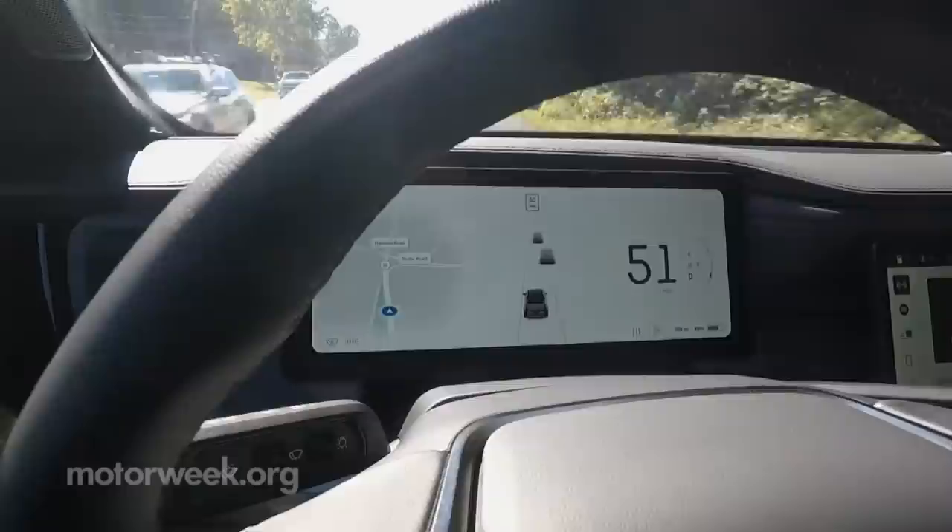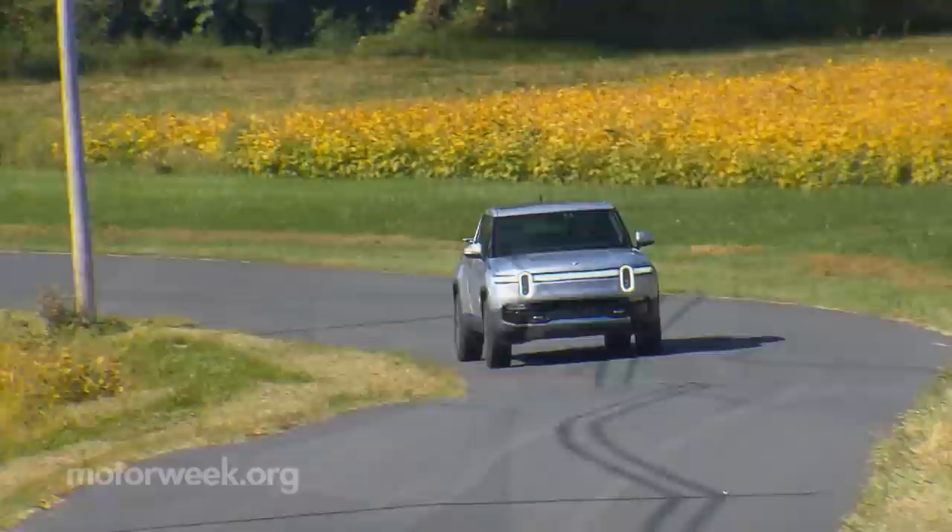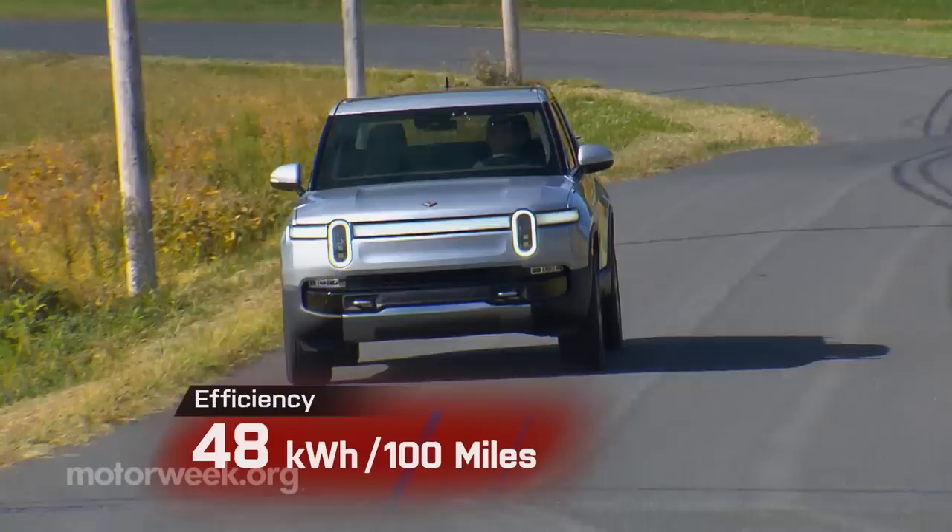Plenty of safety features including cameras and sensors that deliver a real-time depiction of traffic, road hazards, and even people around the vehicle right in the gauge display. The R1T has a fair efficiency rating of 48 kilowatt hours per 100 miles.